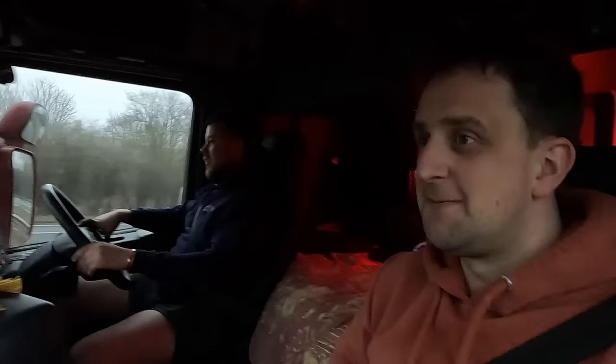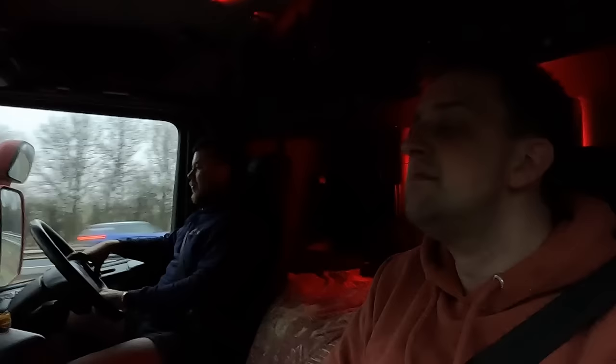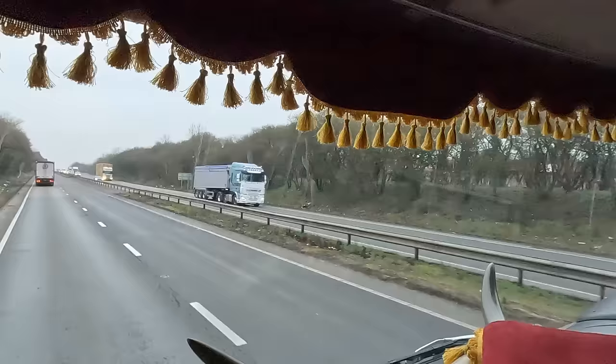We'll continue up the A1, heading to Bawtree to pick up the trailer and then on to York — York cattle market. Will this have extremity boards installed? It's got outriggers, so it should have extremity boards. What colour is it? Grey. Double axle, powered steering. We're having Techno Monday morning.